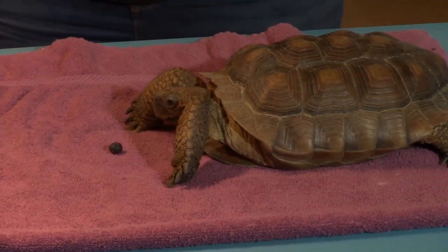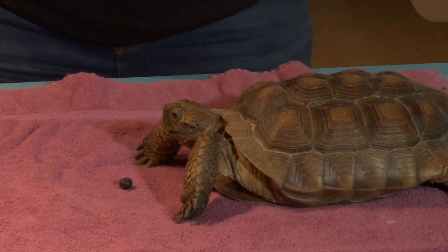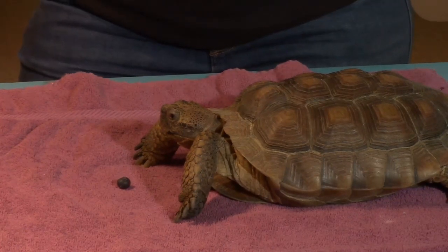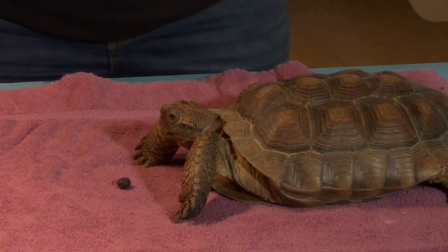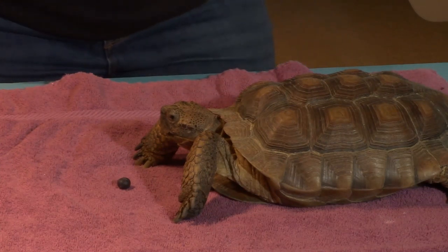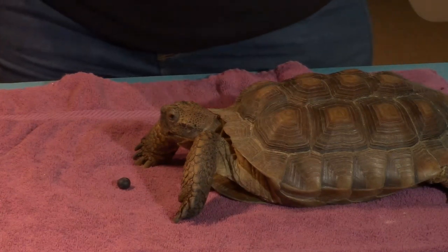We just talked about King, our eastern box turtle — he's a land turtle, but not technically a tortoise. Here we have our desert tortoise, Segundo. Now, if you called Segundo a turtle, you're not actually wrong, because tortoises are a special type of turtle. But if you call him a tortoise, you're just a little bit more correct.